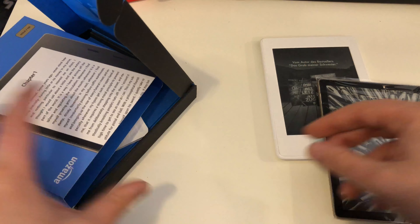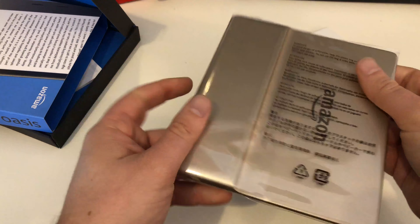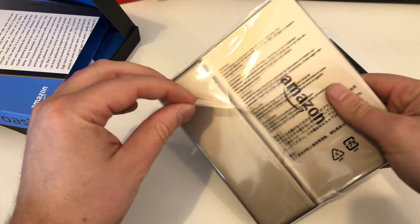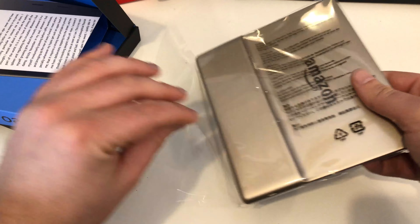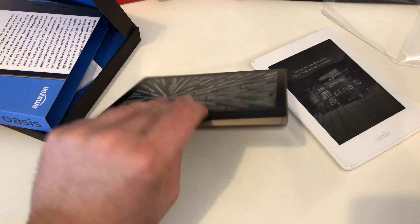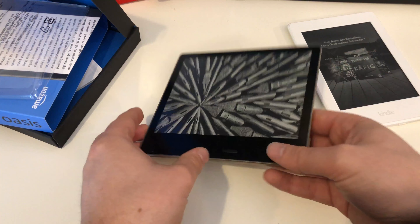The Oasis still comes with micro USB, which is something I can't quite understand — or I can understand it — but for a device that costs over 250 euros, the German price for the 32-gigabyte version being 260 euros, I would have expected USB Type-C.